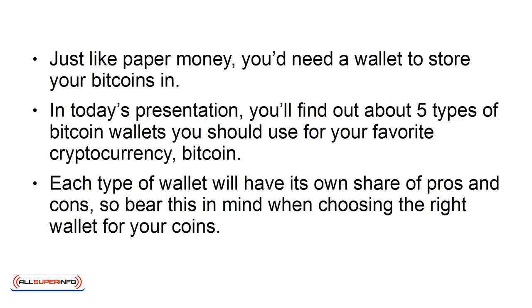Each type of wallet will have its own share of pros and cons, so bear this in mind when choosing the right wallet for your coins.